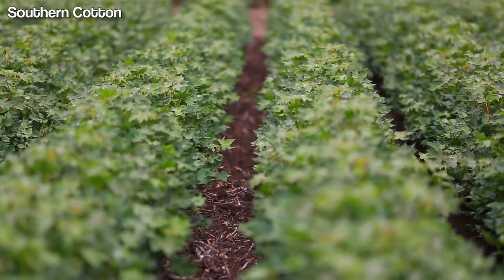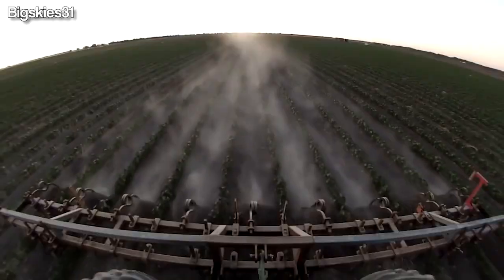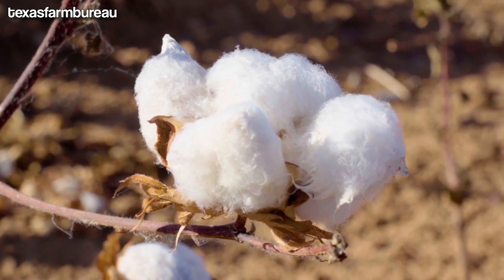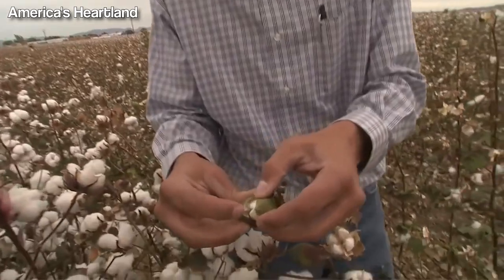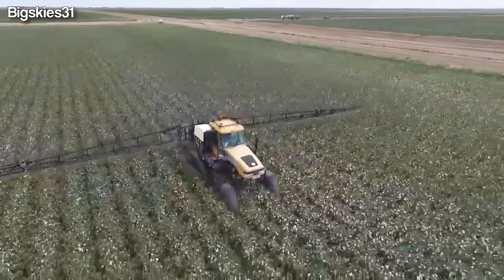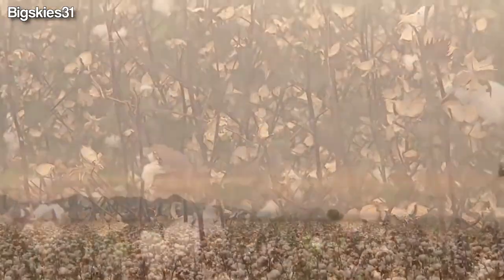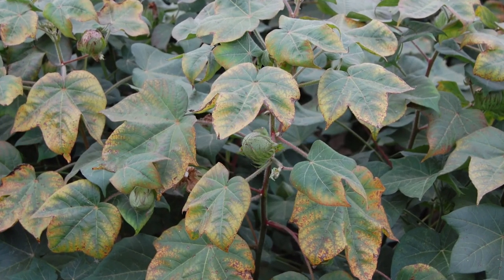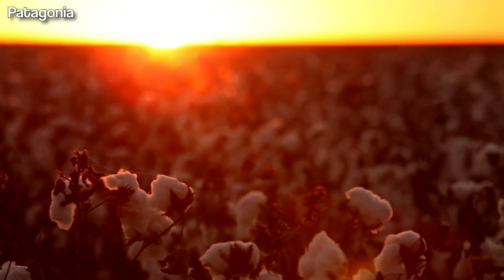As cotton plants mature and start to produce flowers, farmers closely monitor the fields. Plant growth regulators may also be used to control the length of the stems and encourage growth. During the four to five weeks after flowering begins, farmers intensify their scouting efforts to ensure that the plants are growing as expected. Additional herbicide applications may also be necessary. Later in the season, the plants may start to show signs of nutrient deficiencies, which indicate that they are nearing maturity and will soon be ready for defoliation.